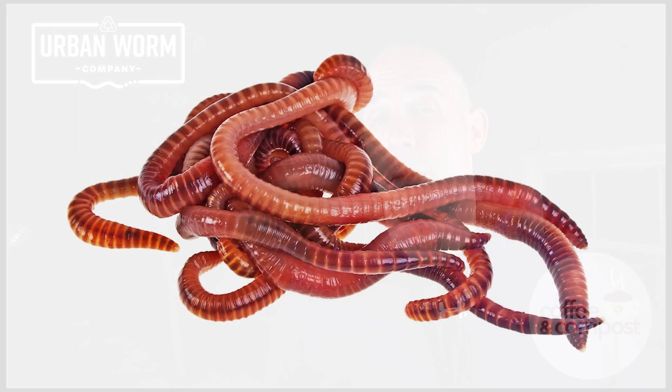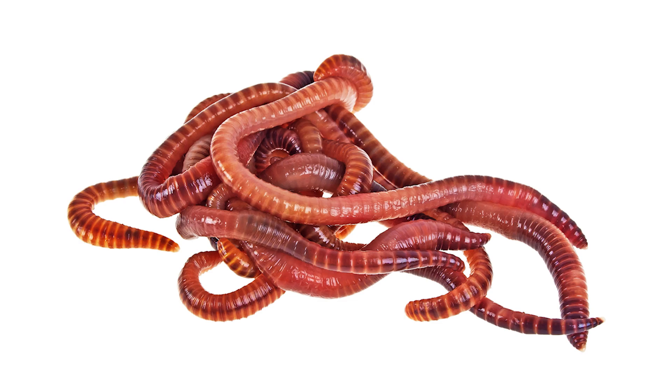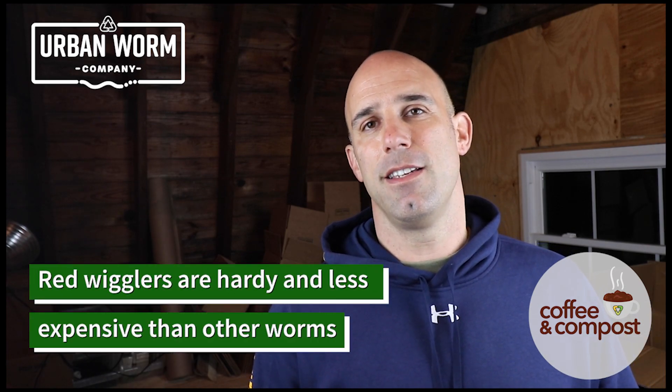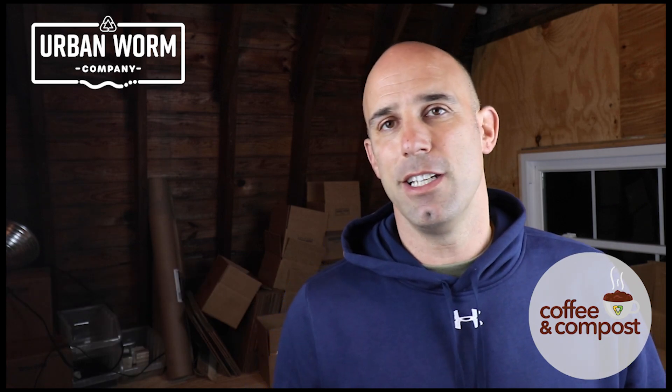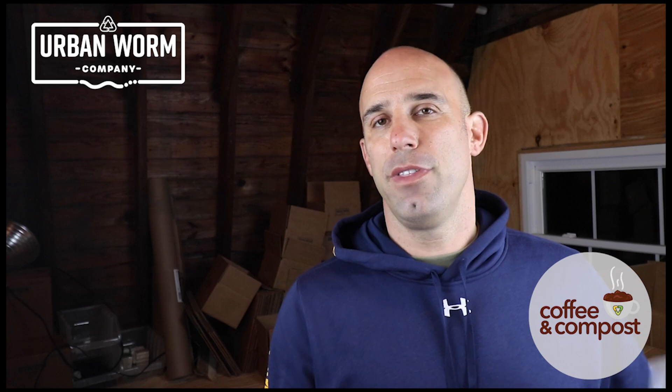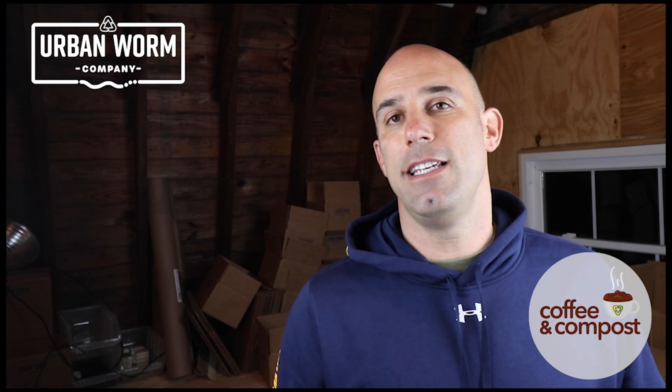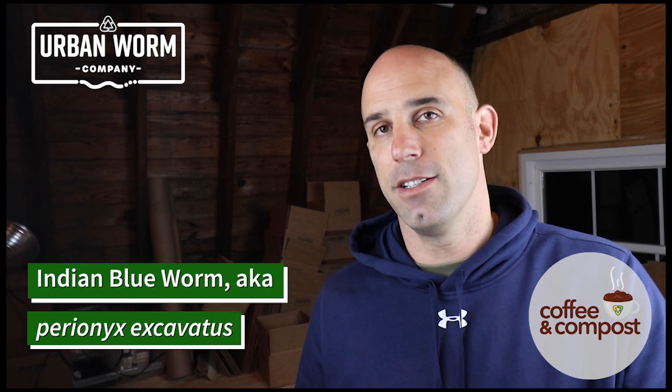The red wiggler is the most common composting worm in North America. It's generally what I consider to be the best choice for the widest range of vermicomposters. It's the cheapest, it's adaptable to the widest range of conditions, and it's just the easiest to work with. But a lot of people who think they have red wigglers actually have a species called the Indian Blue, which is also called Perionyx excavatus.